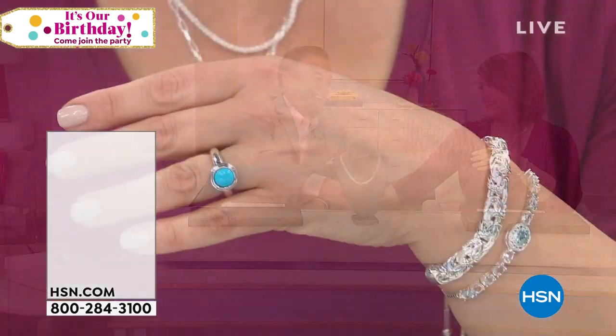Treat yourself today. Remember, HSN has a 30-day return policy — if something doesn't fit quite right, you can send it back, no questions asked. Item number 673-493 — your 18-inch Bismarck, made in Italy.